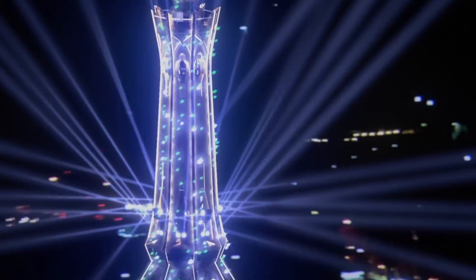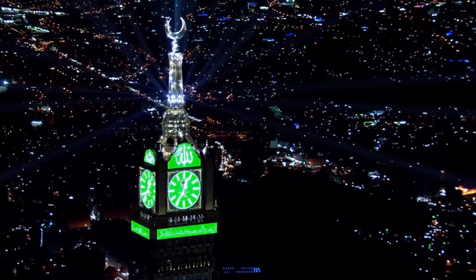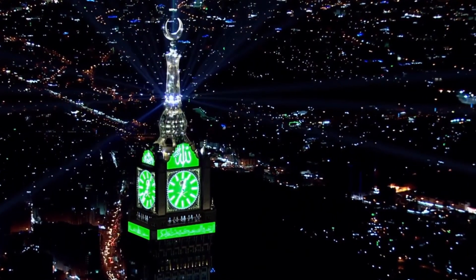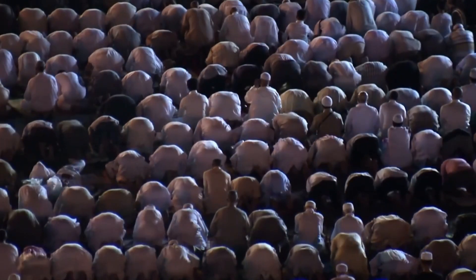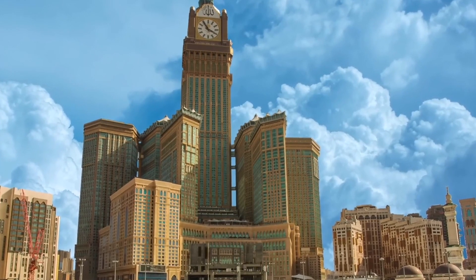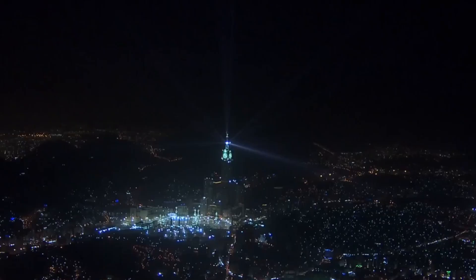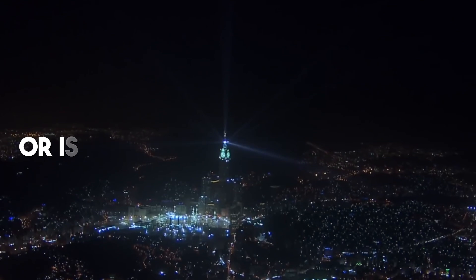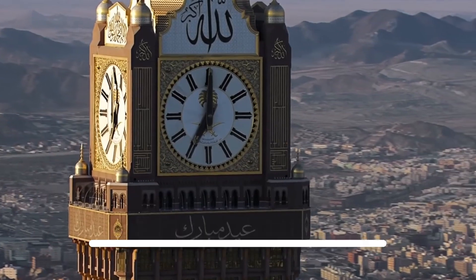The clock tower's role isn't just limited to timekeeping — illuminated at night, it stands as a guiding beacon of light for pilgrims, visible from miles away. Whether marking prayer times, guiding millions of pilgrims, or contributing to the scientific and educational landscape of the city, the tower plays a vital role in the daily life of Mecca. That's how the Mecca Royal Clock Tower continues to serve the people of Mecca and the global Muslim community — keeping time, preserving history, and illuminating the way forward. Have you seen the Mecca Royal Clock Tower in person, or is it on your travel bucket list? Let us know in the comments, and don't forget to like, share, and subscribe for more content on iconic landmarks around the world.